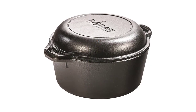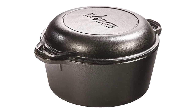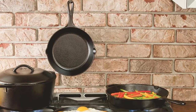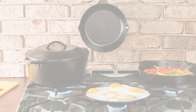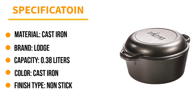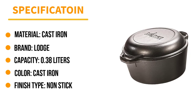Includes 1 Lodge 5-quart cast iron double Dutch oven. Made in America. Care instructions for cast iron: 1. Wash with warm water, adding mild soap if desired. 2. Dry thoroughly with a lint-free cloth or paper towel. 3. Oil the surface of the pan with a very light layer of cooking oil while warm. Hang or store the cookware in a dry place.